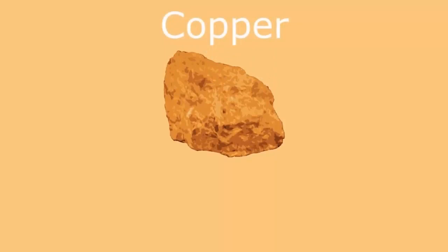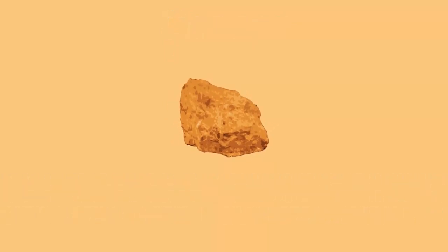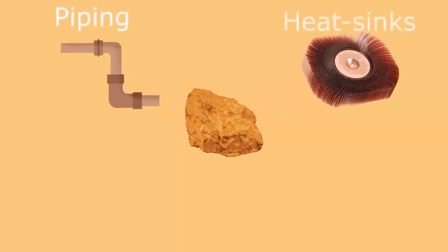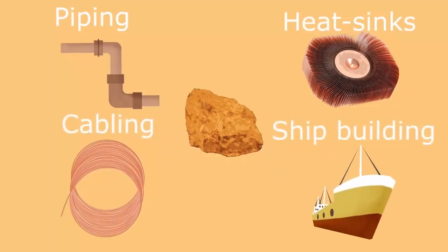Copper is a valuable metal and has been extensively mined for thousands of years. Some of the uses of copper metal include piping, heat sinks in computers to stop them from overheating, cabling, ship building, and as roof coverings.